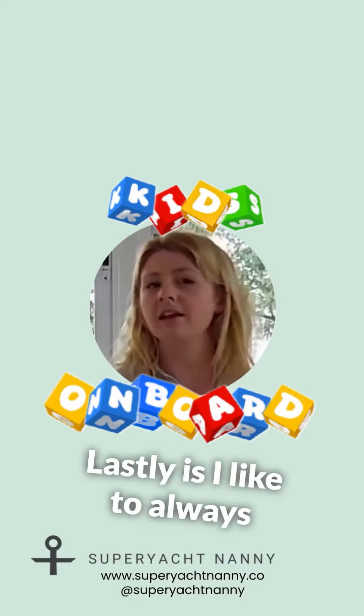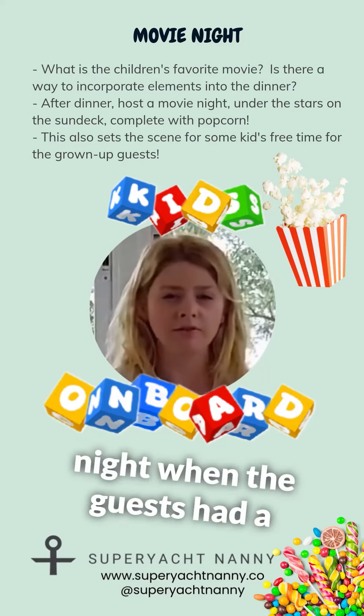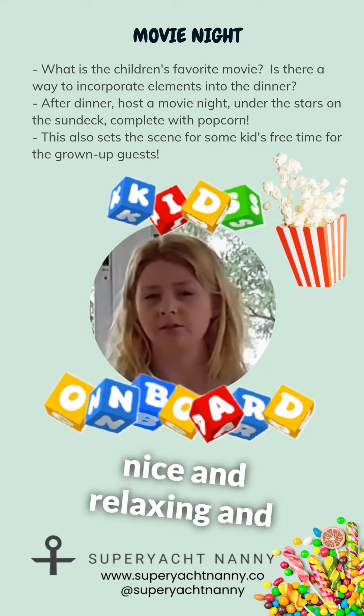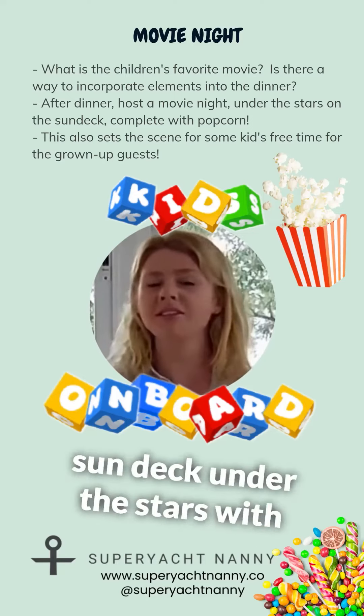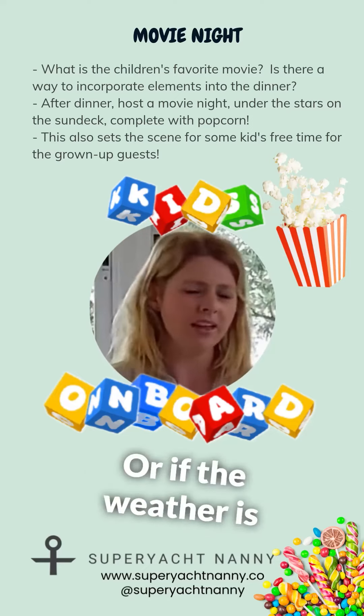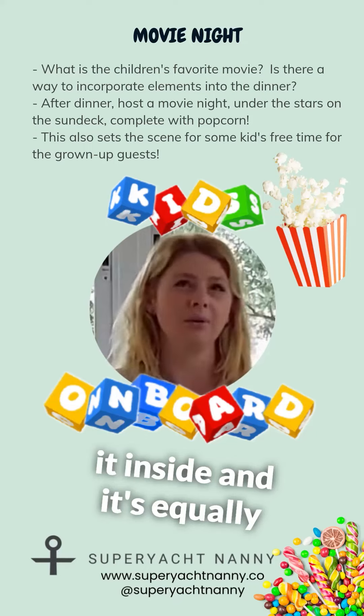Lastly, I like to always host a movie night. Try to do this on a night when the guests have had a lot of time in the sun and they're quite tired and need something nice, relaxing, and peaceful to do. You can host this out on the sun deck under the stars with popcorn and good night treats, or if the weather is not quite so favorable, host it inside — it's equally as lovely.